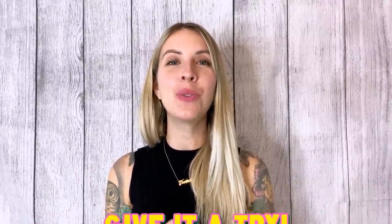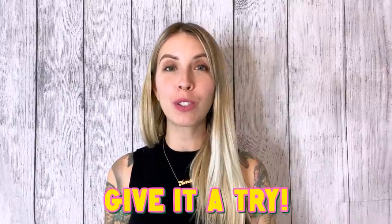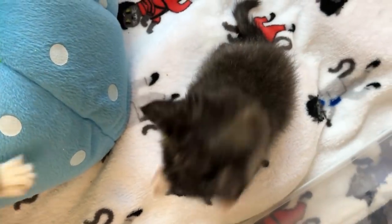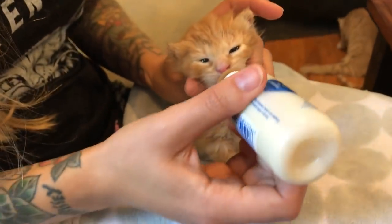Ultimately the only way to know how your cats will respond is to give it a try. Head to your local shelter's website, reach out to them about signing up as a foster parent, and give it a shot just for a couple of weeks. Kitten season is just around the corner and so many kittens are going to be counting on people like you to sign up and foster them. Thank you for your interest in saving their lives and I wish you the best of luck on your fostering journey.